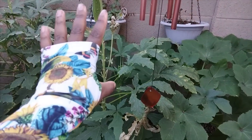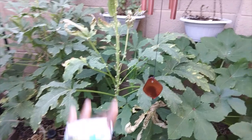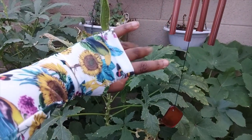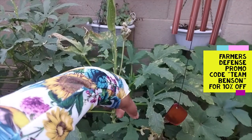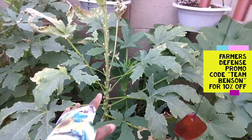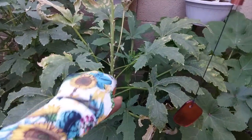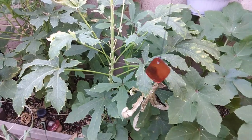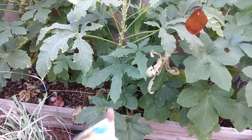I have on my Farmer's Defense sleeves. If you guys have not seen these, I will link them down below — we do have a promo code for 10% off. They protect my skin because everything about this okra plant is itchy. So we're going to go ahead and prune up some of these leaves.